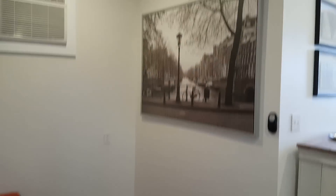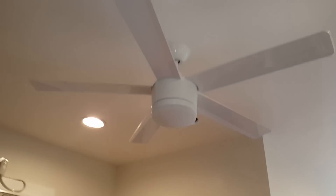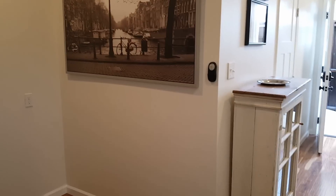Nice comfortable living room, very spacious, remote control ceiling fan, hardwood floors.